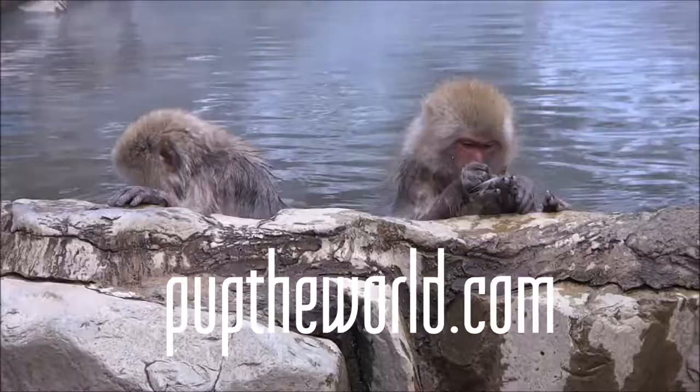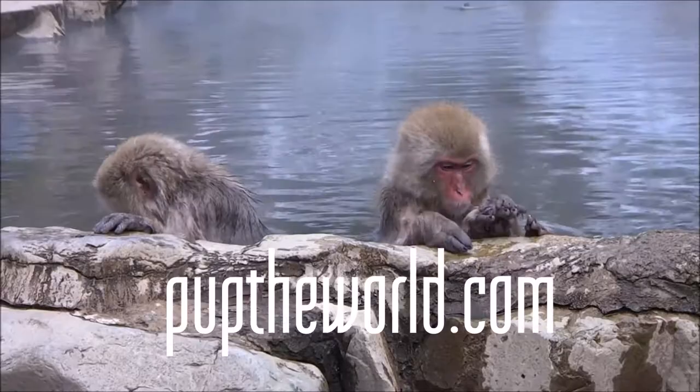Ladies and gentlemen, welcome along with PTW Entertainment. Today, tips for visiting the snow monkeys in Japan.